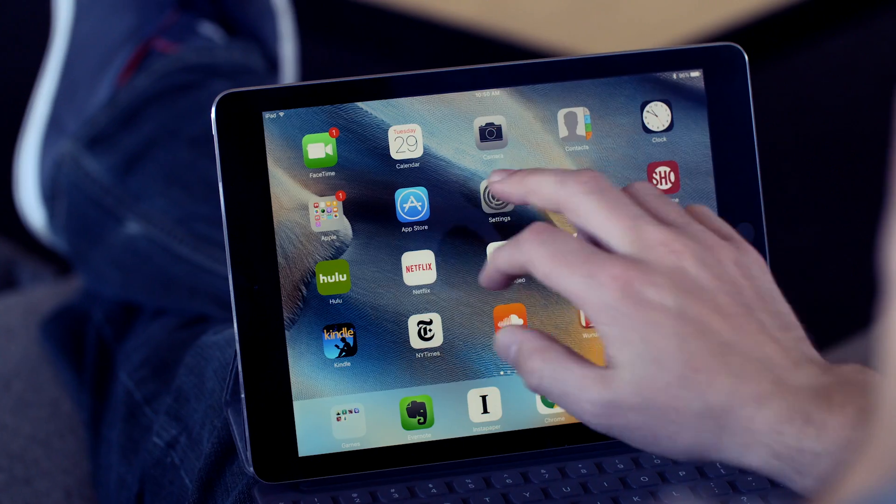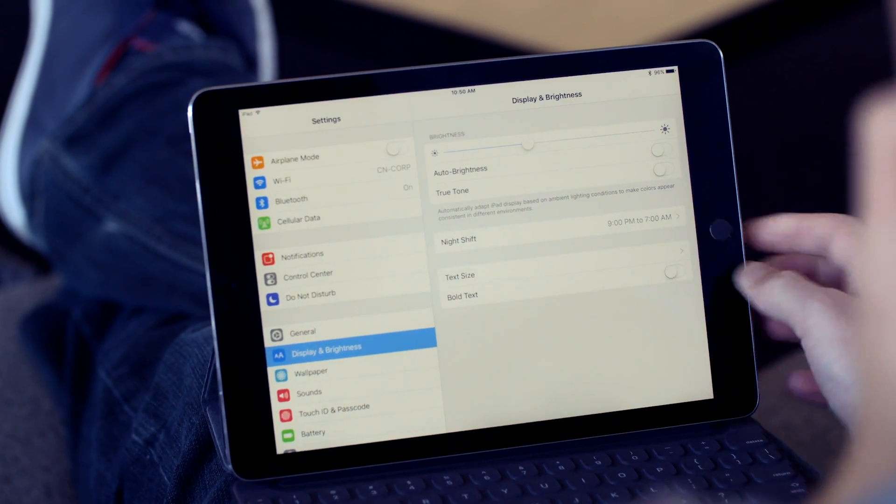It has a cool new True Tone display, which calibrates the color of the screen to the color of the room, which works really well. It has great speakers. It's really fast. It's an awesome iPad. If you want an iPad, buy this one. Just don't throw out your laptop yet.